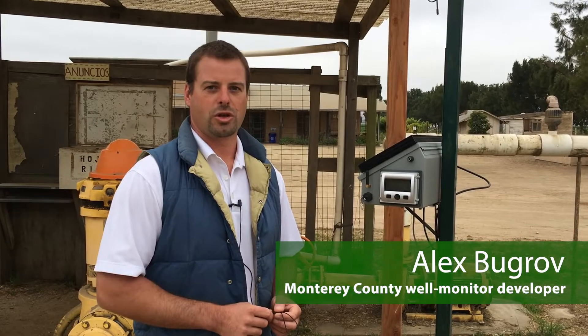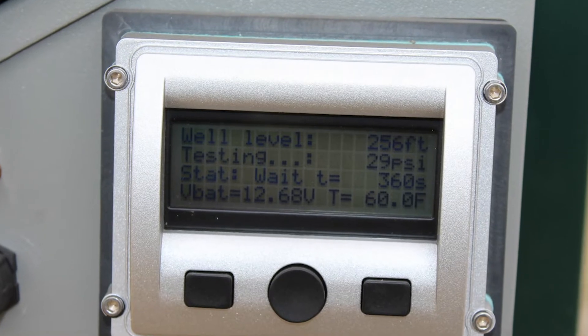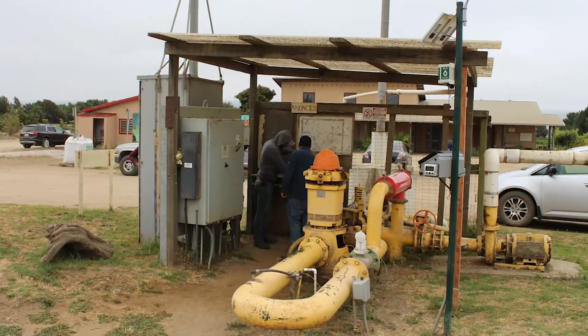It is an automated well level sensor with a cloud connection. The black poly airline here runs to the wellhead, and from here we set a small diameter airline into the well.